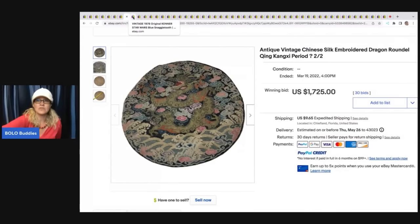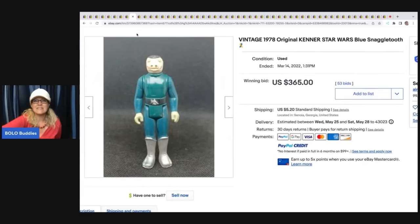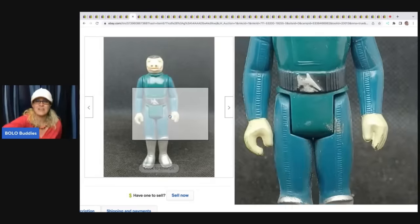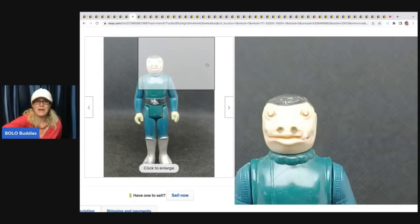This is a vintage 1978 original Kenner Star Wars Blue Snaggletooth toy. This guy sold for $365, and the buyer paid shipping.